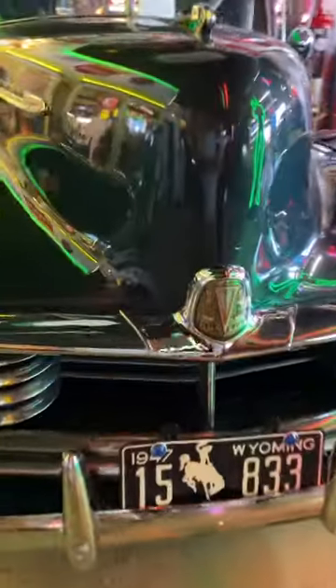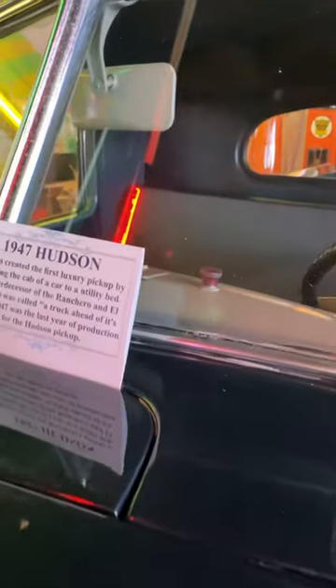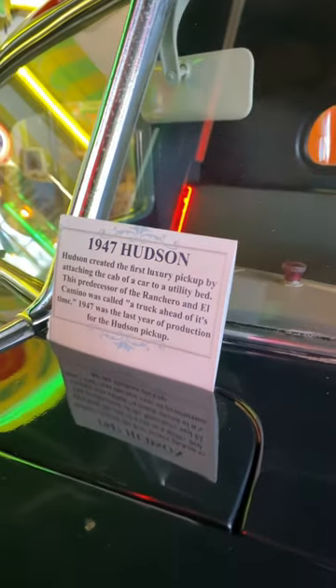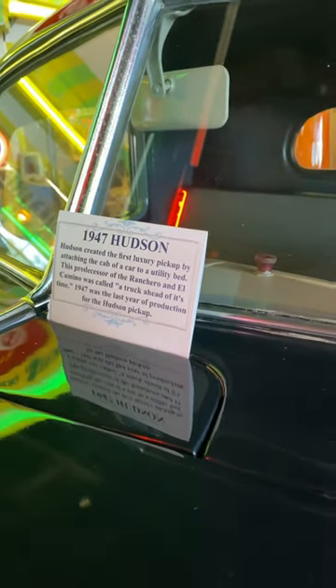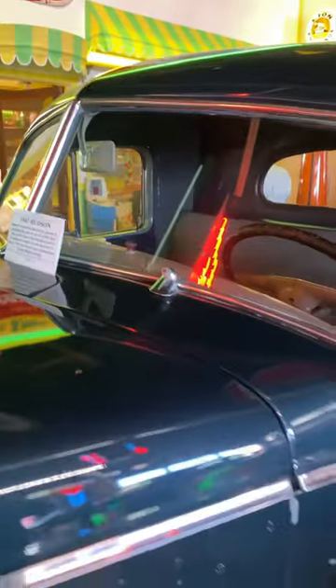Look at the Hudson badge there. That thing is awesome. And it's a 1947 Hudson. It created the first luxury pickup by attaching the cab of the car to the utility bed — a predecessor of the Ranchero and El Camino, called a truck ahead of its time. And 1947 was the last year of production for the Hudson pickup truck, so this is a luxury truck.